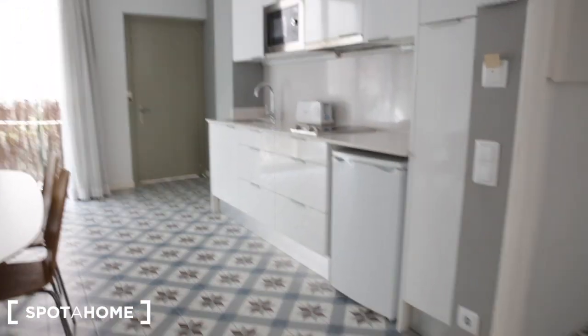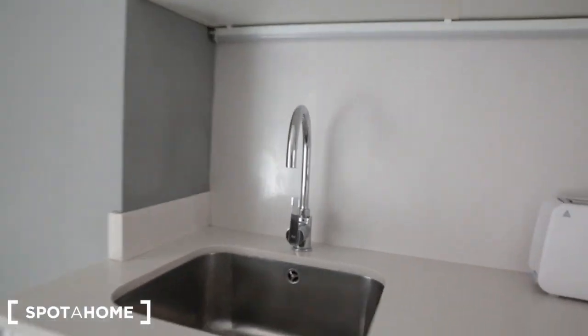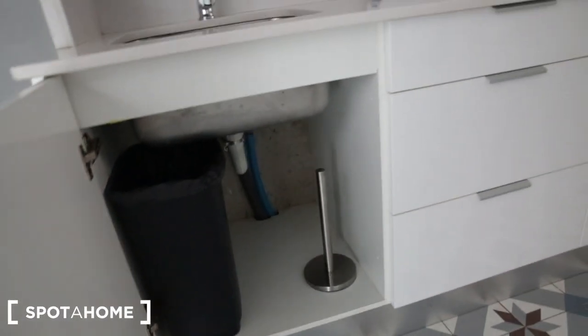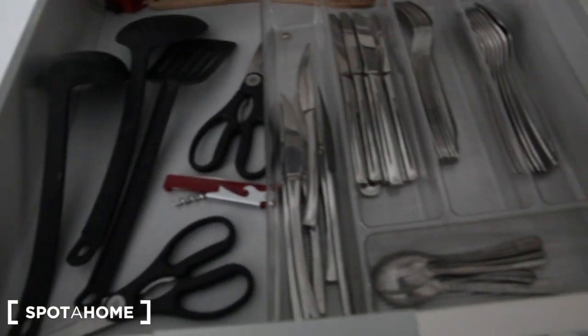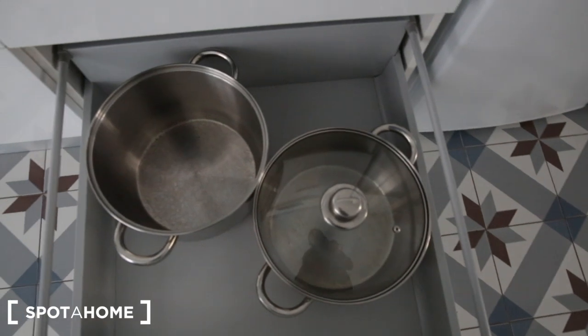Let's check out this kitchen — as you can see it's an open concept kitchen and living room area. Above the sink we have cups and wine glasses. There's a microwave, a toaster on the counter, and a trash bin. We have some glassware to cook and bake, spoons, forks, knives, and more kitchen items. Here are your dishes, bowls, and some pots as well.